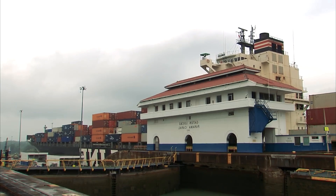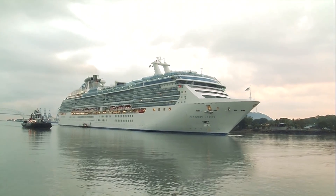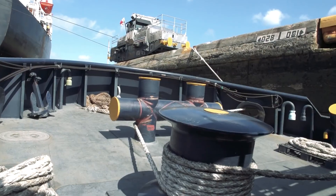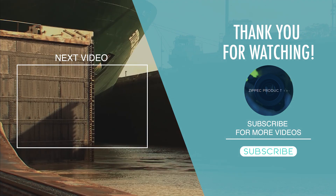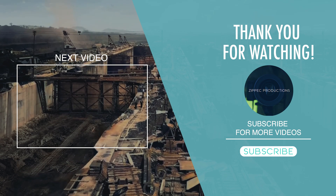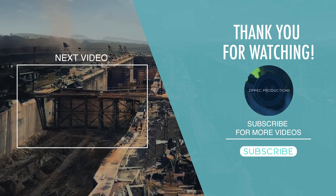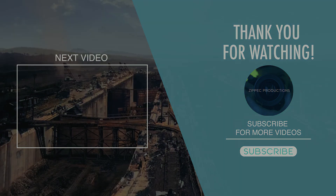What an amazing journey through the inner workings of the Panama Canal! If you're as fascinated as we are, don't forget to hit the like button and subscribe for more incredible insights. Here's a question for you: which engineering feat impressed you the most in this video? Share your thoughts in the comments below and let's keep the conversation going. Thanks for watching Zipik Productions — we'll see you in the next one!